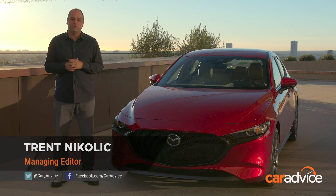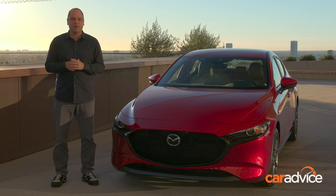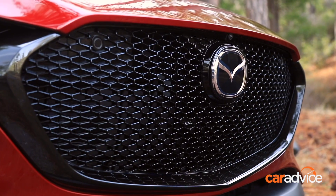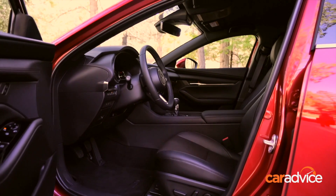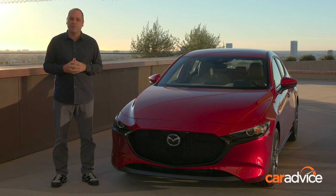Car Advice is in Southern California this week for the global first drive of the all-new Mazda 3. Welcome to Los Angeles on what's a clear but a little crisp morning. The most obvious change you'll see of the new Mazda 3 is the styling, but we're also going to take a look at the cabin and of course take it for a drive to see exactly how the new Mazda 3 differs from its predecessor.